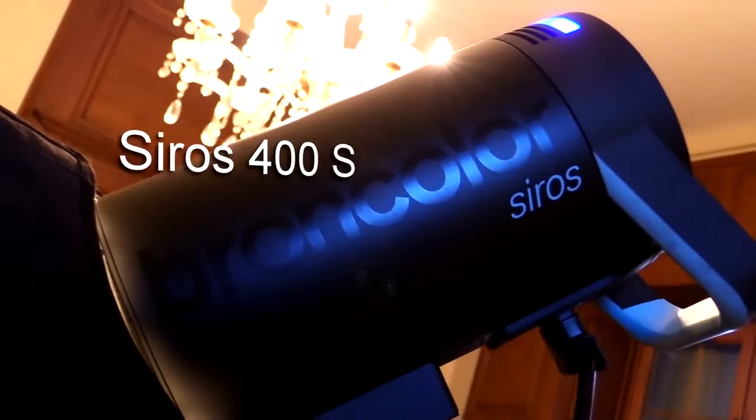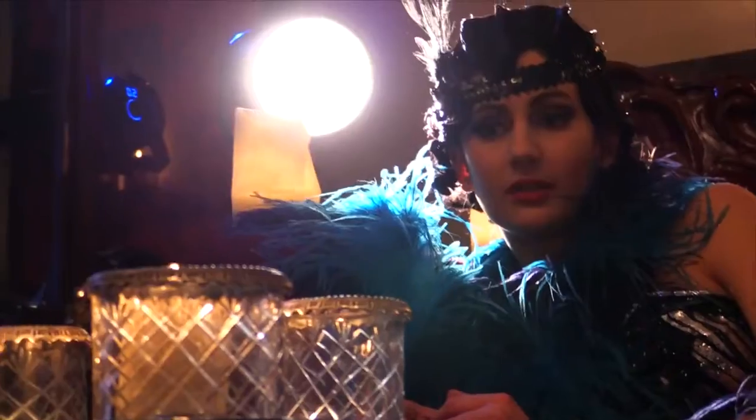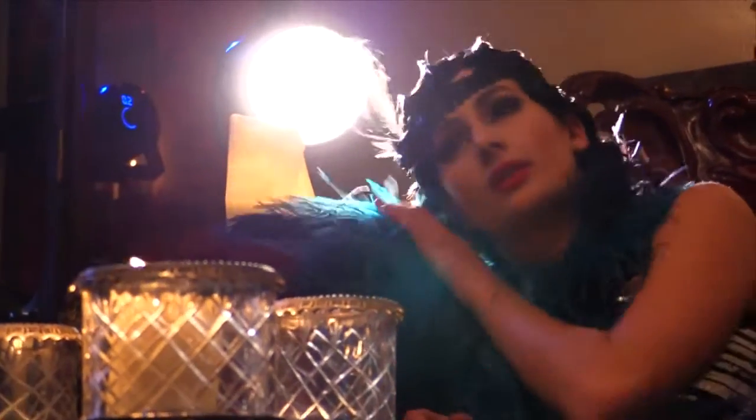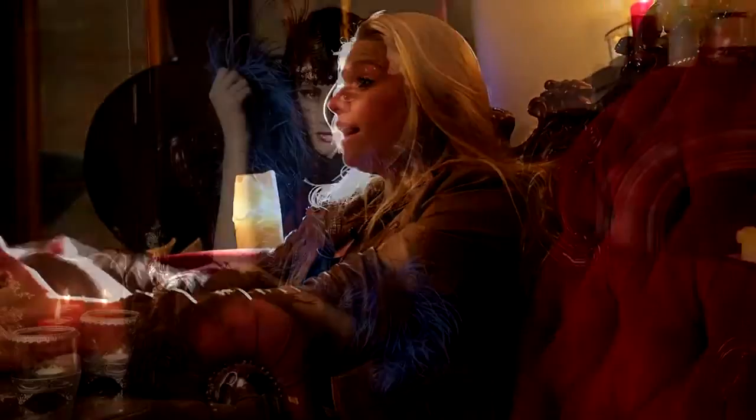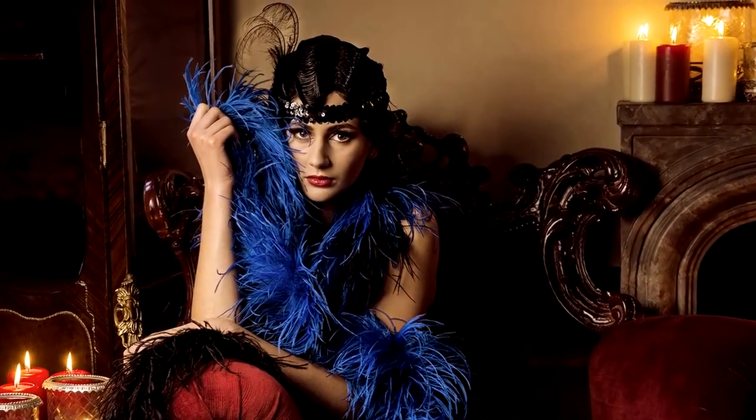I actually only used two ELB 400S units — one attached to a softbox and a grid, and the other light was for the hair light, because the model's hair was very dark and you were hardly able to see the hair styling. So it was important for us to actually use a hair light. That's the reason why I used two lights; otherwise I would have only used one.